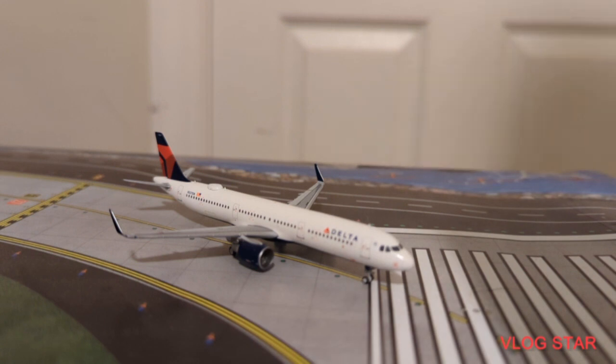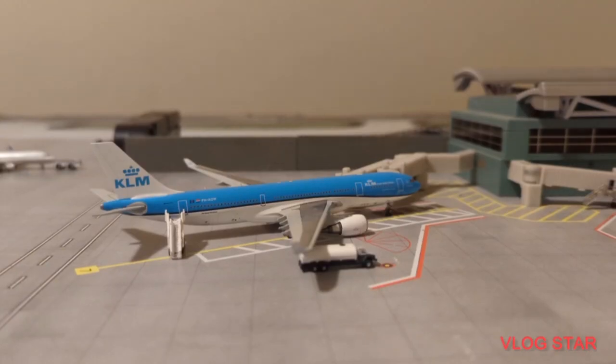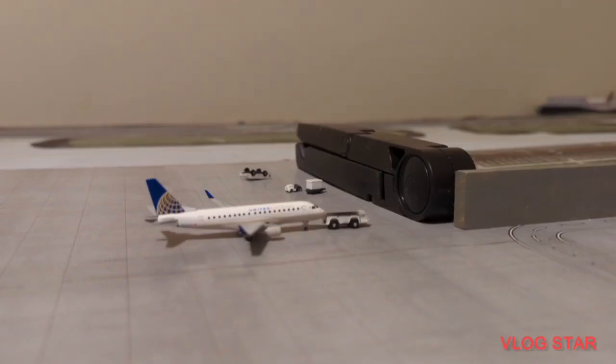This Delta A321 is probably one of my actual favorite models I got for Christmas — it's a really good model. Anyway, he's just going to be departing out to Minneapolis-St. Paul. Now over here we have a model that hasn't been in an update for a decent amount of time — this is a KLM A330-200 that will be departing out to Amsterdam, now getting fueled up with last few things on board.